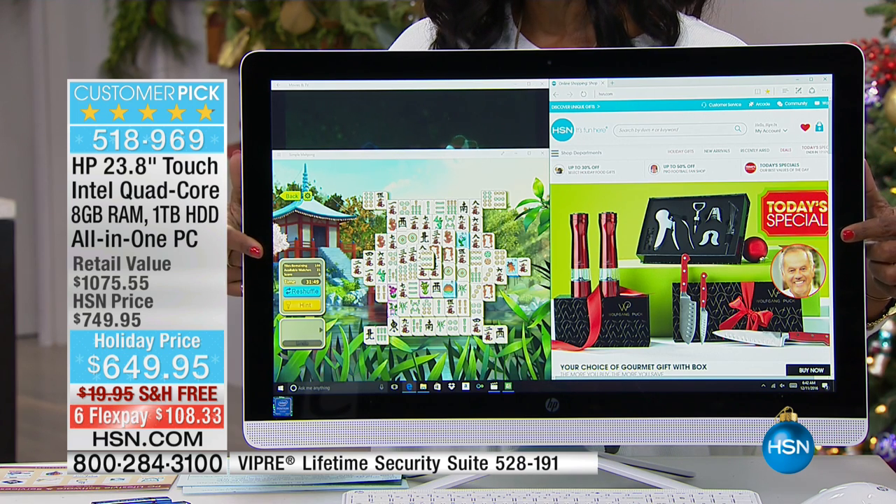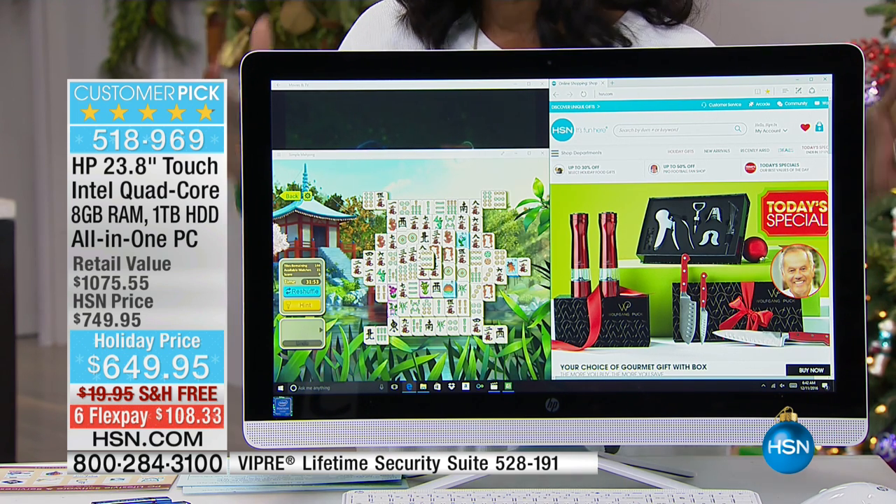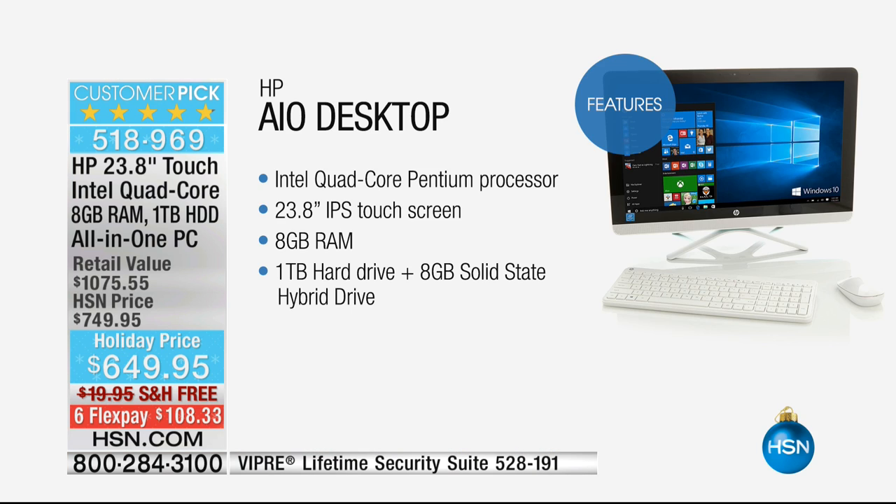If you read the reviews on HSN.com, it's a customer pick because it is great from top to bottom. Now is the time to go ahead and get it. This is your all-in-one with the Intel quad-core processor — not one core, but four cores, four brains, four engines. The screen is 23.8 inches, nearly a two-foot touchscreen, and it has eight gigabytes of RAM. The more RAM you have, the more things you can do.